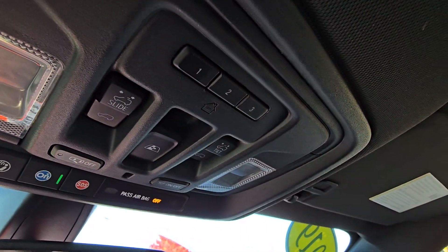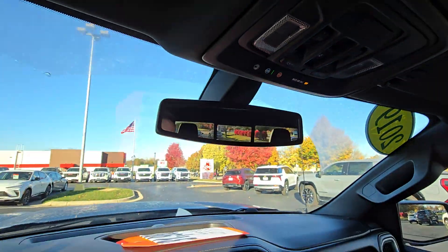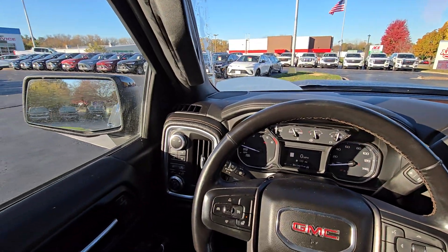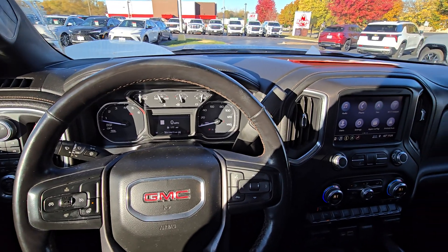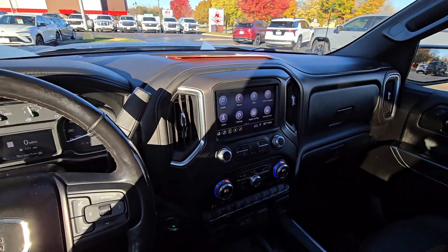Dual zone climate, wireless phone charging pad, more charging ports and storage inside here, and we've got sunroof and garage door presets up top. There are so many more options here on this 2019 Sierra AT4. If you want to swing on in at Burton Chevrolet Buick GMC right here in Whitewater, Wisconsin, I'd be happy to walk you through the rest of them. Thanks for watching, Matt.